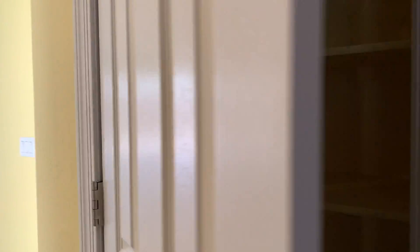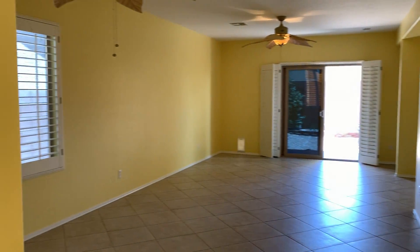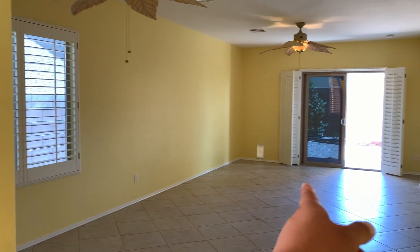Here is your pantry — good size. We got another dining area right here and then the living room right there.